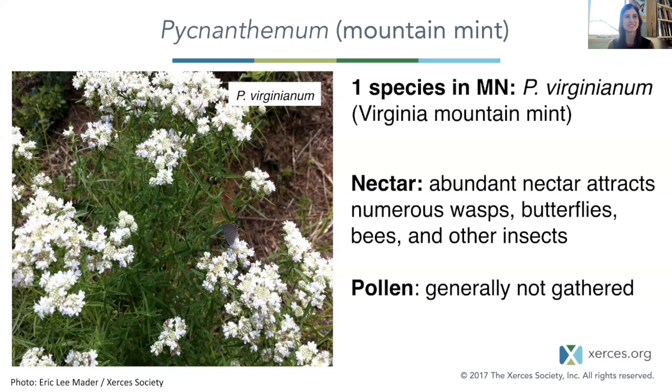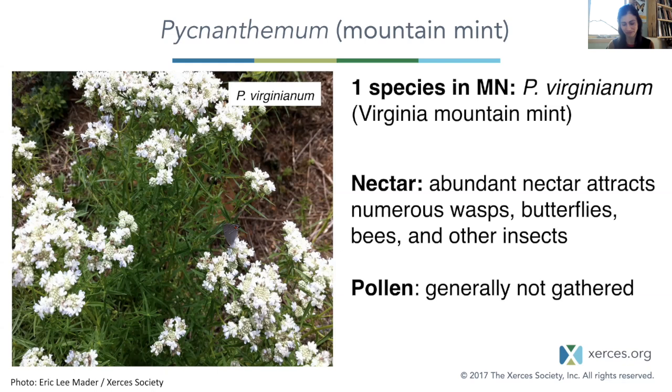With the mountain mints — Heather talked quite a bit about this plant yesterday in the context of wasps. We have just one species here, but as you move south and east especially, you have a lot more diversity. They're really a nectar plant, producing abundant nectar that attracts so many different types of insects. This is the plant I go to if I want to see something new I've never seen before. Pollen is generally not gathered. According to Heather's book, 95 species of wasps in 42 genera use this plant.